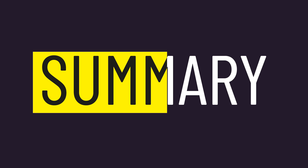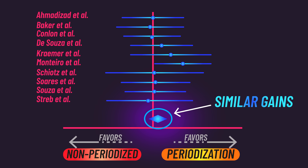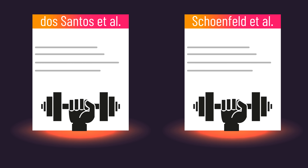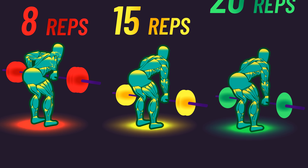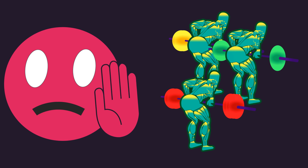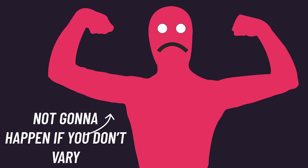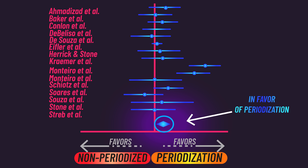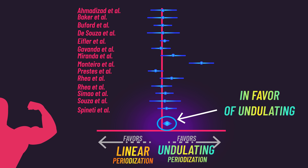Summarizing: periodized programs seem to produce similar muscle growth to non-periodized programs, and similar hypertrophy is found between linear and undulating periodization models. However, there are limitations to these studies and extra research that might suggest training with different rep ranges could be beneficial for hypertrophy. As for strength, periodization programs seem to result in greater improvements than non-periodized programs, and in trained individuals, undulating periodization seems to produce better gains than linear periodization.